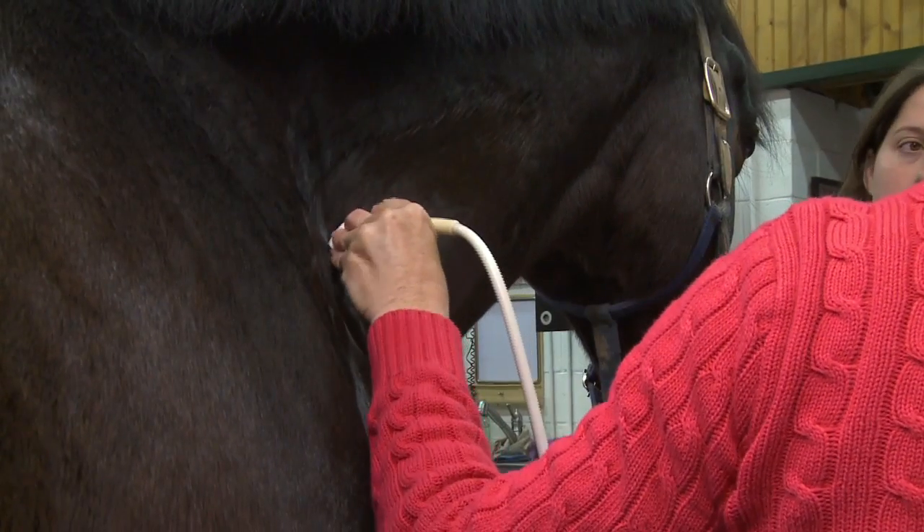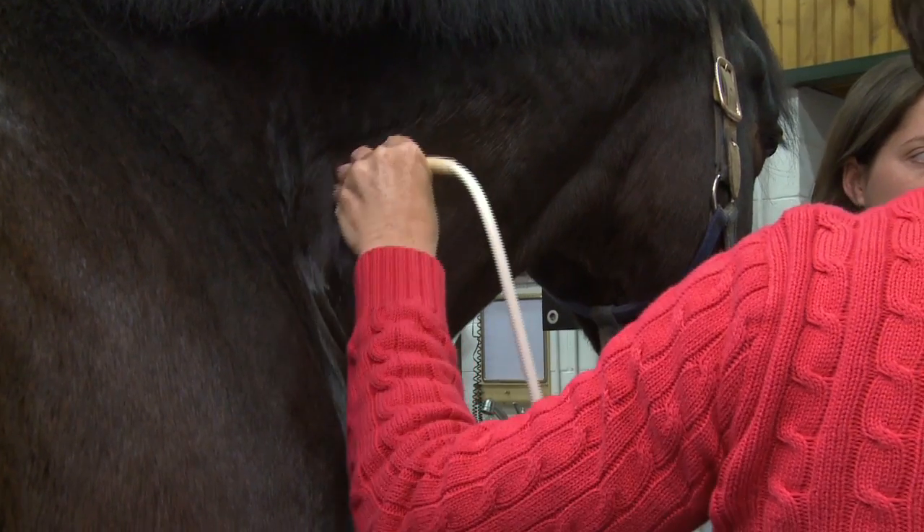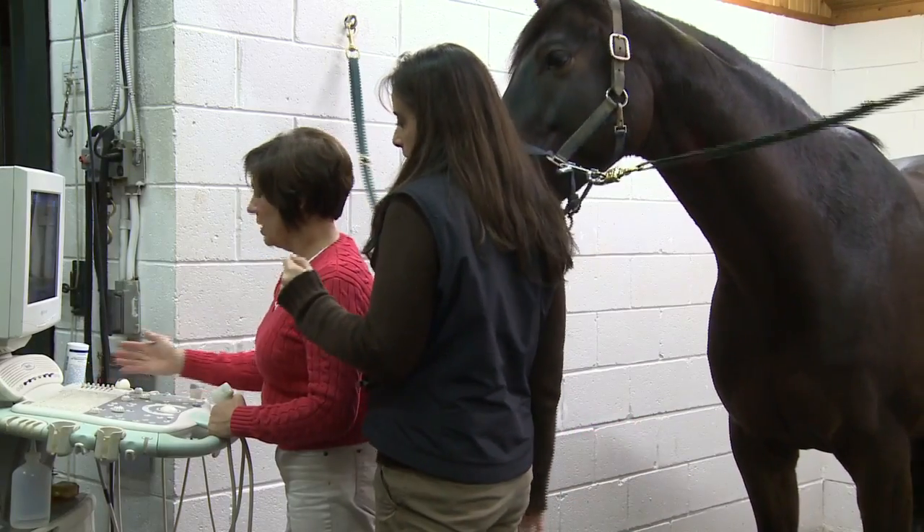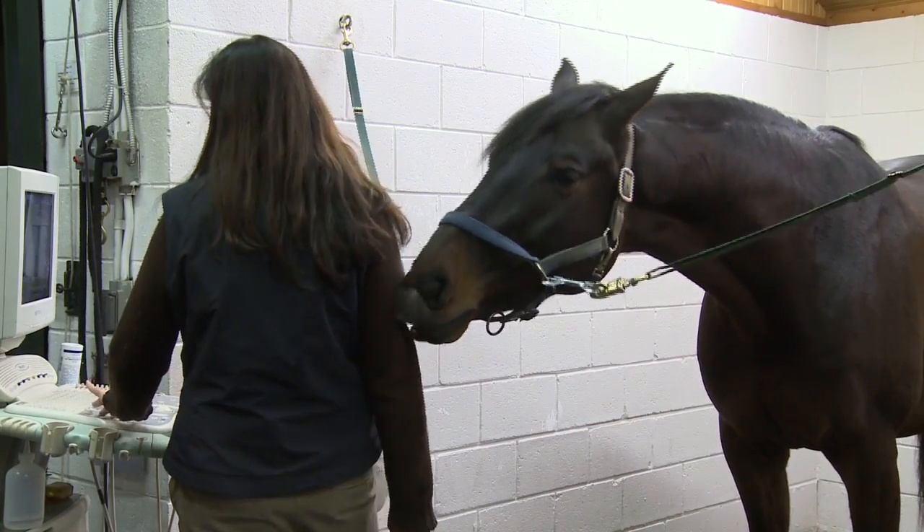Ultrasound has become a nearly indispensable diagnostic tool in equine veterinary medicine. Ultrasound imagery, combined with clinical history and other findings, can contribute greatly to arriving at a proper diagnosis of a horse's condition.